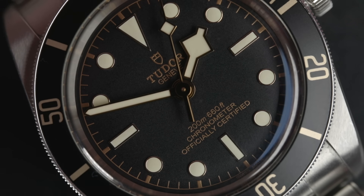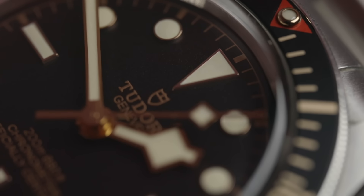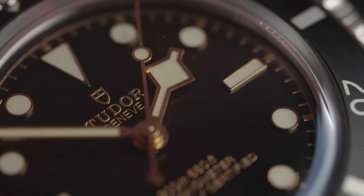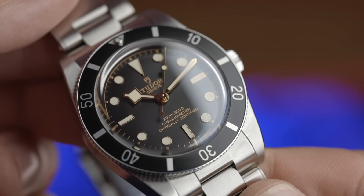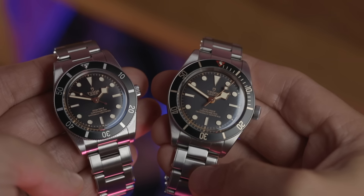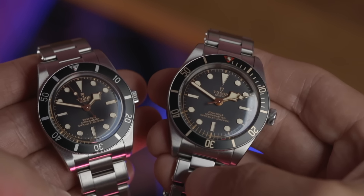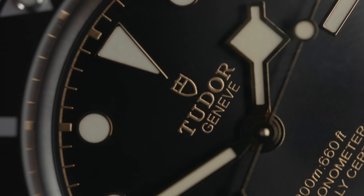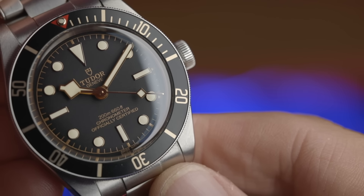We're going to start with the dials and work our way out. Even though the dials look the same at a glance, there are differences. The Black Bay 58 has a matte black dial. The 54 has a sunburst black that dips when it reaches the minute track. I personally prefer the matte black — it's more military and more legible. However, I do like the printing more on the 54: it's a glistening gilt gold, whereas the 58 has more of a matte finish.